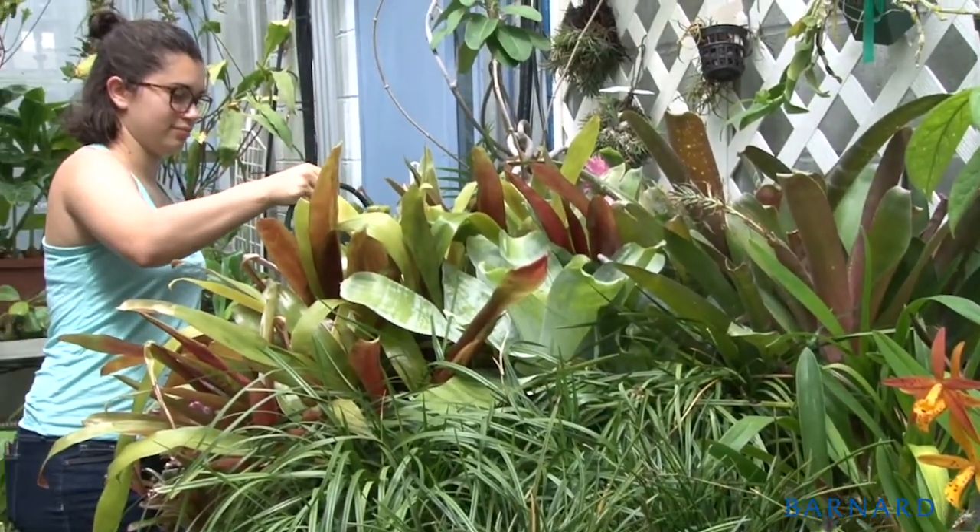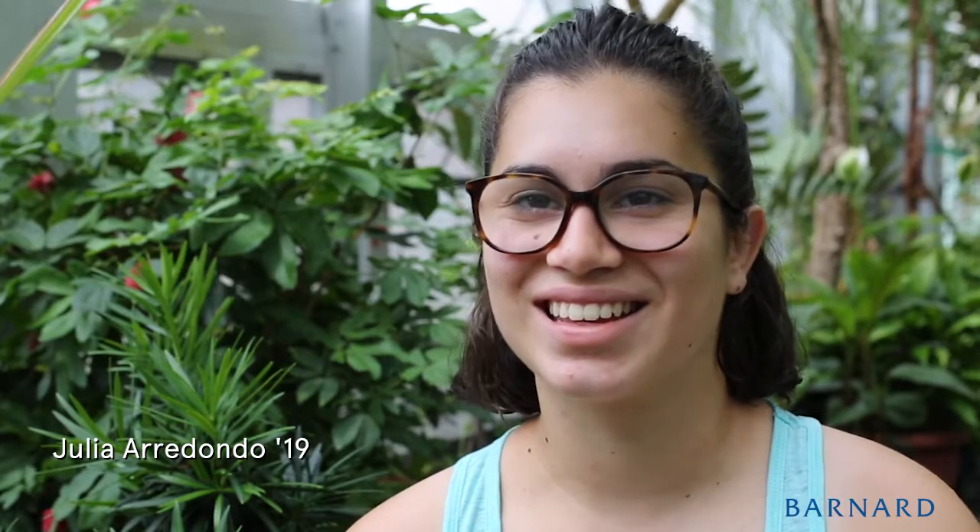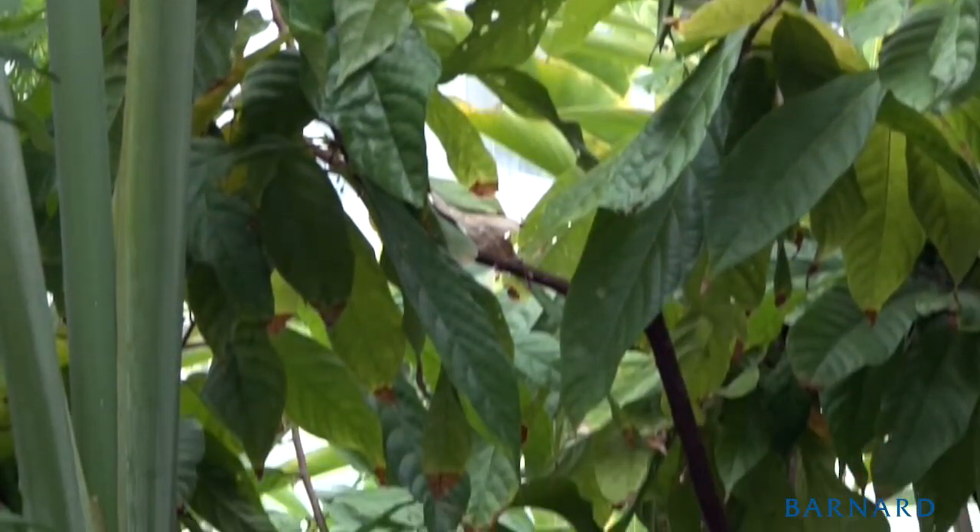It's a great place to learn how to take care of other things. The plants give you all kinds of different signs, whether it's looking at the soil to see if it's too dry or too wet. The leaves, they tell you different things.